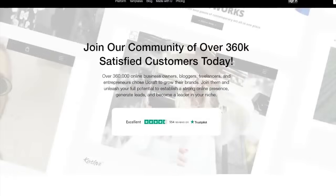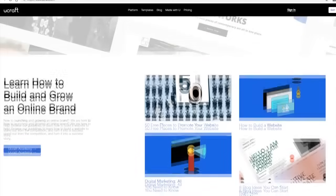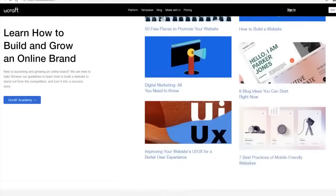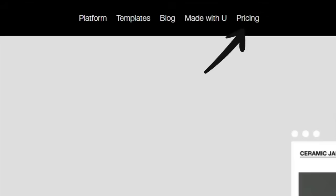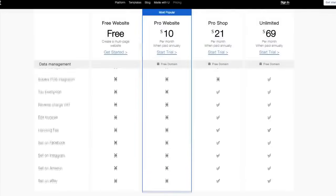So I'd recommend trying out these three website builders for yourself to see which one best suits your needs. And if you have the money for it, upgrade your account to take advantage of the premium features these websites have to offer. They're affordable and it really makes a big difference to the overall look and feel of your website.